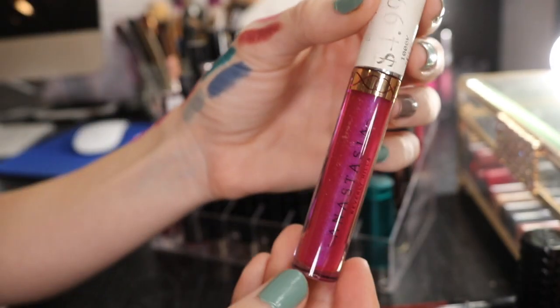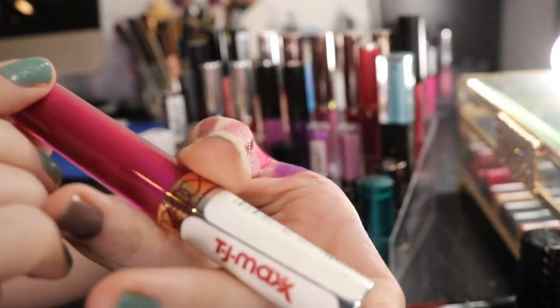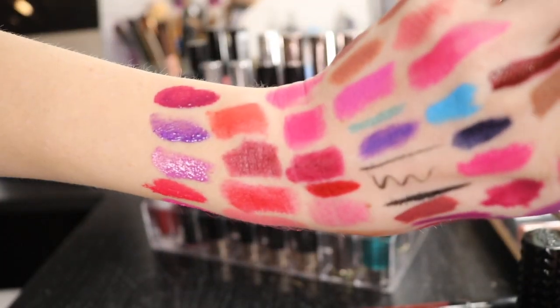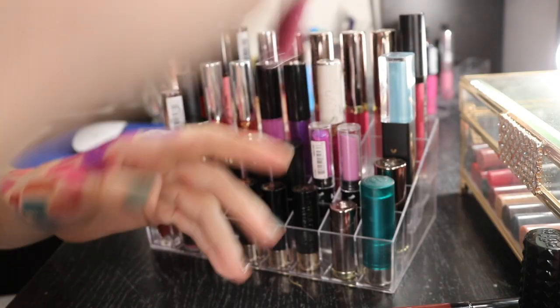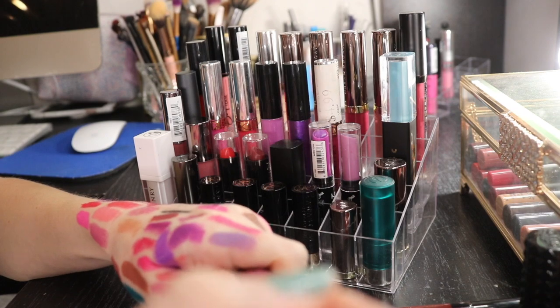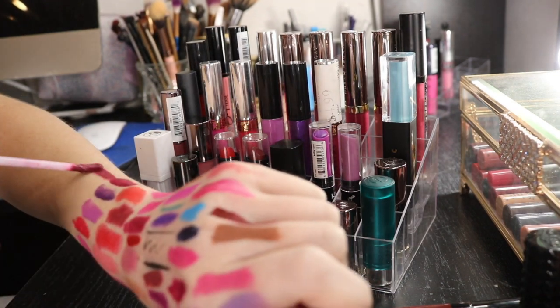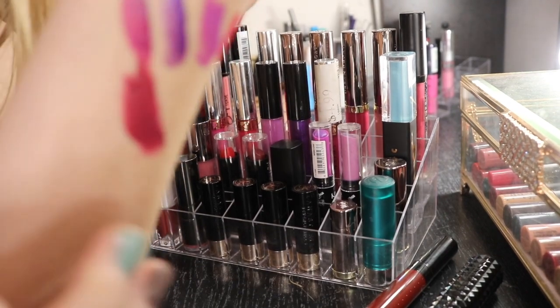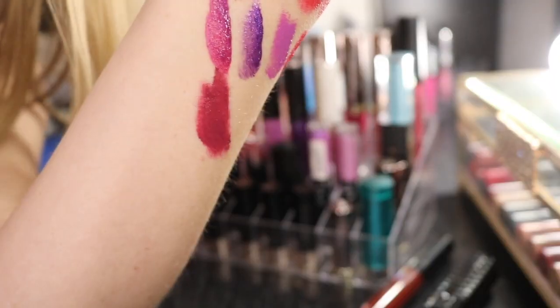I have another kind of metallic one. This is in the shade Sugar Plum. It's like a dark plum color - a little bit more metallic than it's appearing on camera, but I like that. So I'll be keeping that one. Then I have the shade Craft. I really enjoy this one as well - kind of like a deeper berry color. It's really hard on my swatches now because I have so many swatches on my arms.